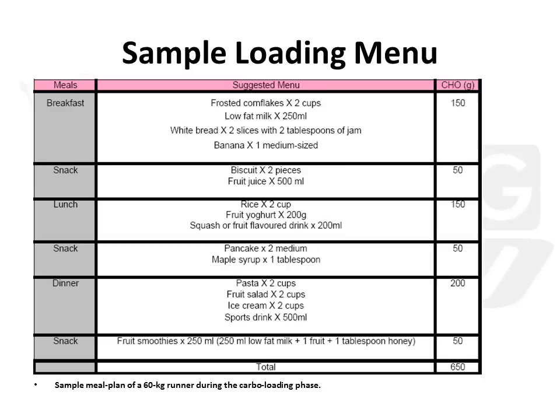Here is a sample loading plan for a 60kg runner. To effectively consume this much carbohydrate, the distribution is spread across quite a few meals — in this case 6 meals: 3 main meals and a couple of snacks. In this plan, we rely a lot on fluid, because fluid sources of carbohydrate get digested relatively faster and easier than solid food.